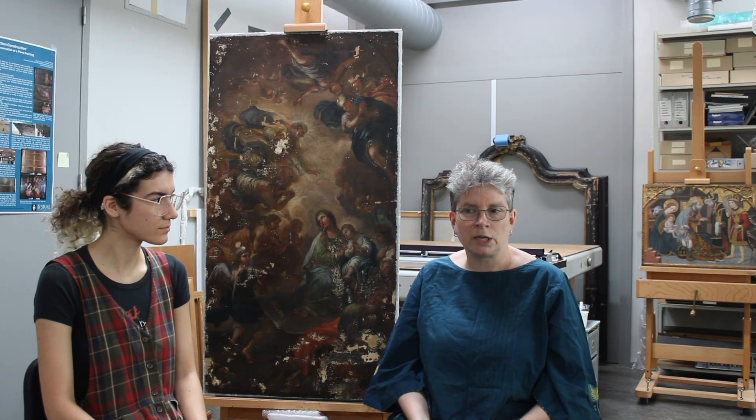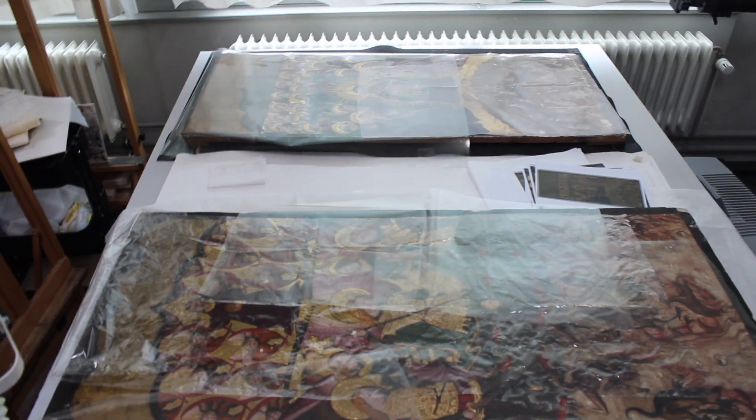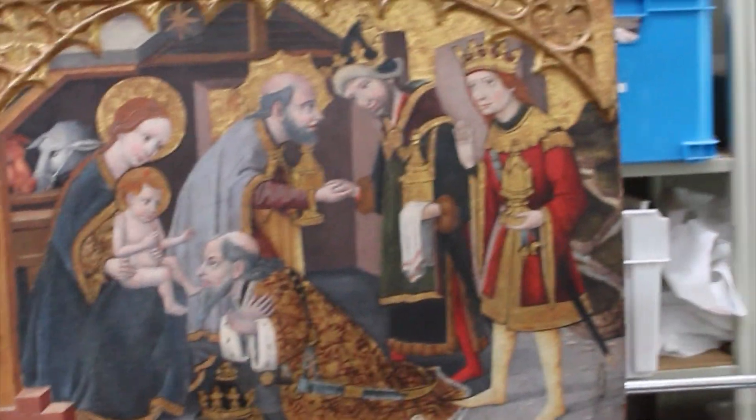Our expertise is really quite strong in Dutch 17th-century paintings, but we can deal with a lot of other artworks, like the Spanish panels that you see behind me, which are from the 15th century.